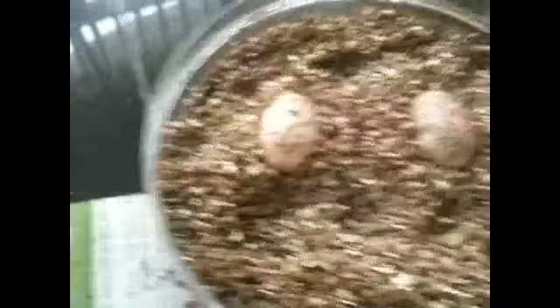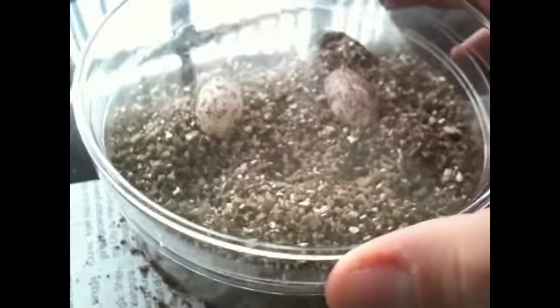You can actually just use a food container — a takeaway container is the best one. Since I have these containers, I'll just use them.